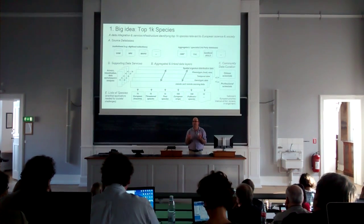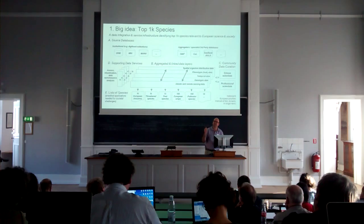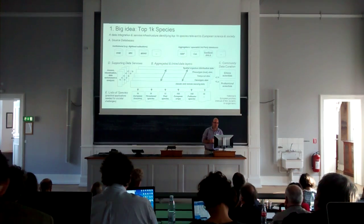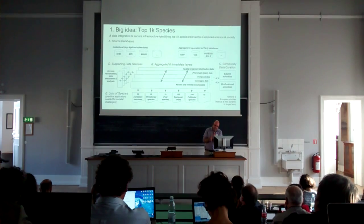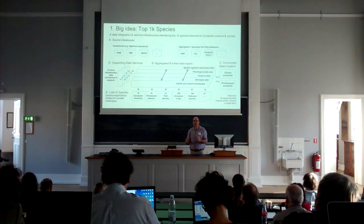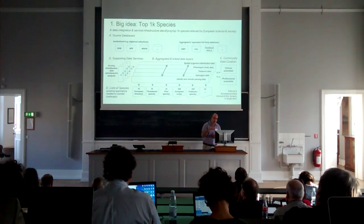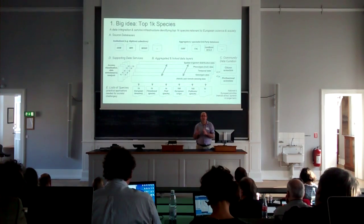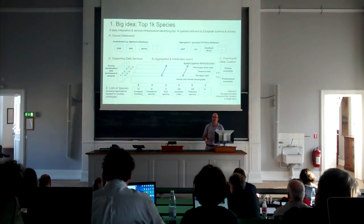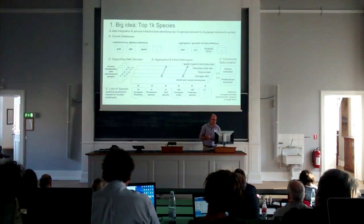That would be an enormously ambitious task if we tried to do it with all life on Earth. But what we can do is target our activities and focus on these specific lists and particular topics which are highly relevant. The idea is to build systems that link and build these different aggregated and linked data layers, and also a community and curation platform that works not only for scientists but also for citizen scientists who can engage with and ultimately curate this data. We need services on top of these data so people can access, visualize, summarize, and go back to enrich the source data — we need to build that ecosystem of services too.